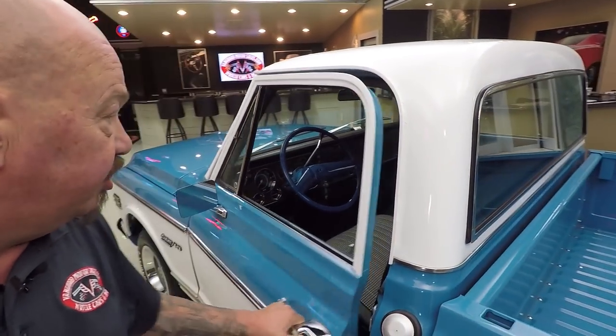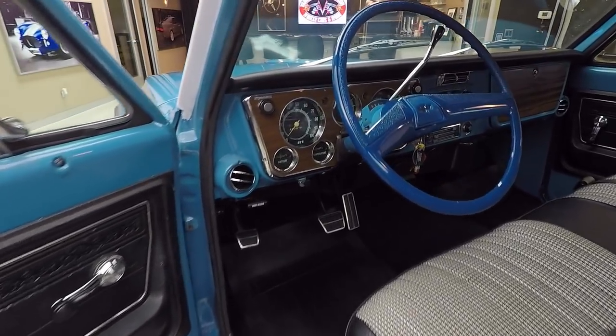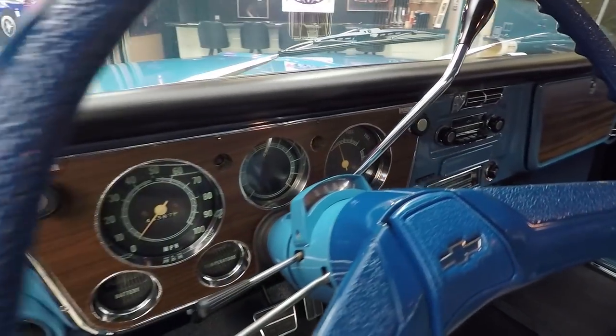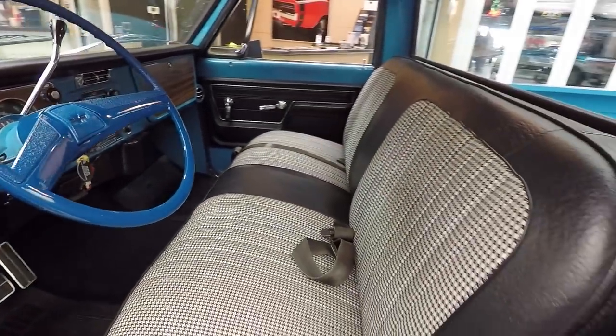The door handle looks new. Houndstooth interior in there, and it looks like the cluster is all brand new. All the chrome looks good, and the paint inside is looking good. Just one beautiful truck. That houndstooth interior looks so good in this truck.